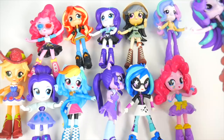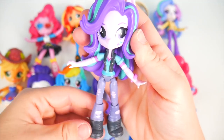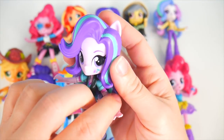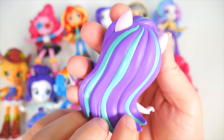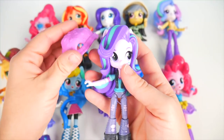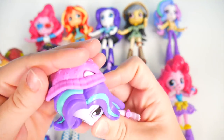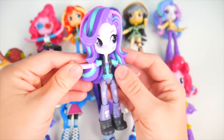Now let's look at Starlight Glimmer. She's wearing some pants with some cool shoes, a t-shirt with a vest, and she's got this neat watch on. She's got purple hair streaked with green. She is mostly dressed, but we do have one accessory for her — this cool hat. Let's slip that on right over her ears. That's a really fun hat!